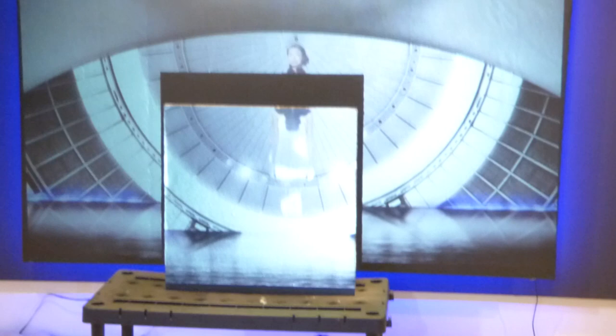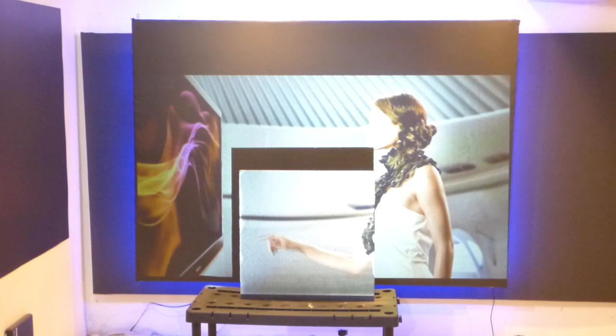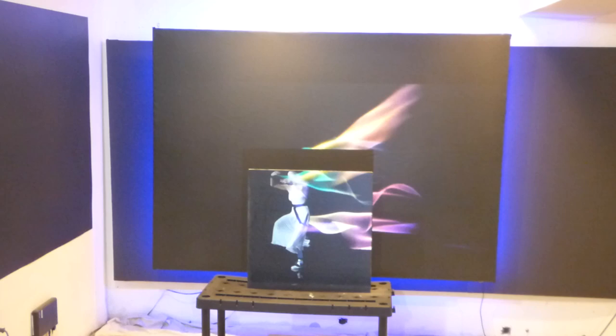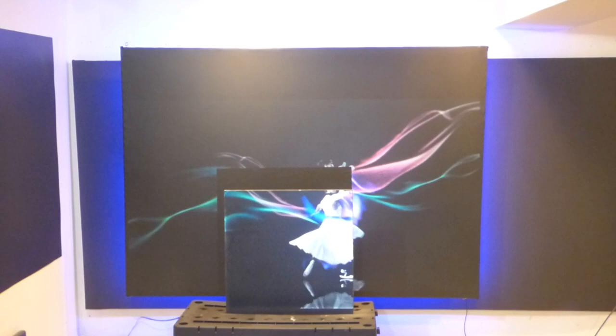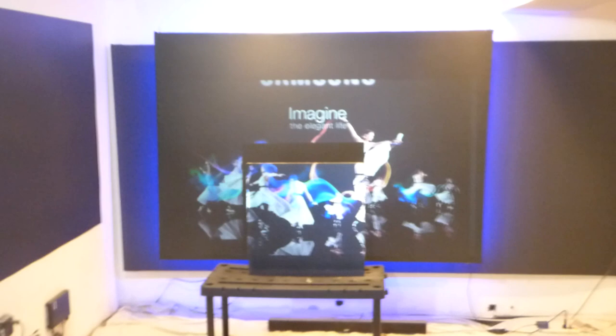Yep, that is the drywall. And I'll do something with the lights on and something with the lights off. I'm trying to do equally for both.